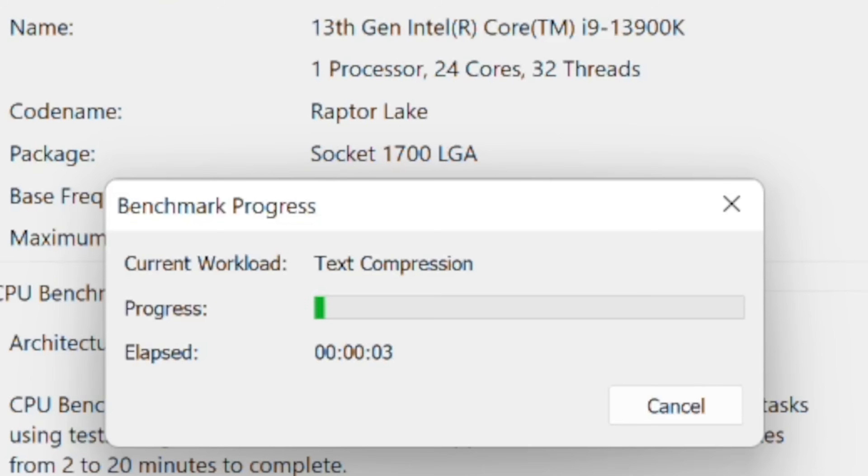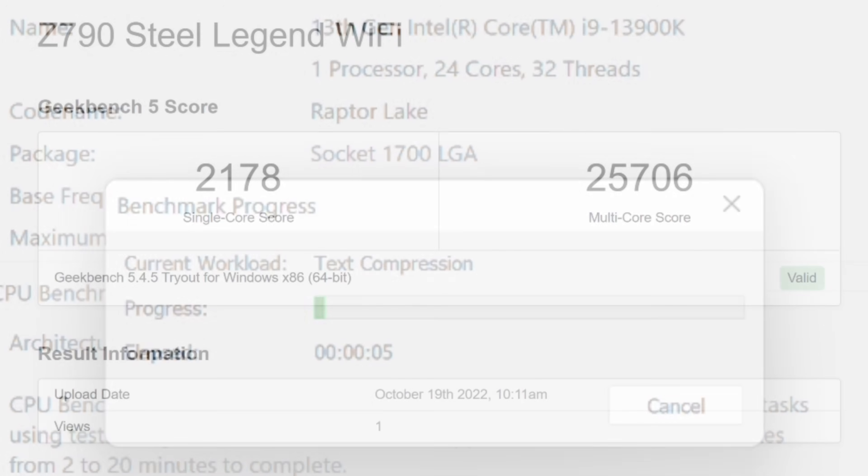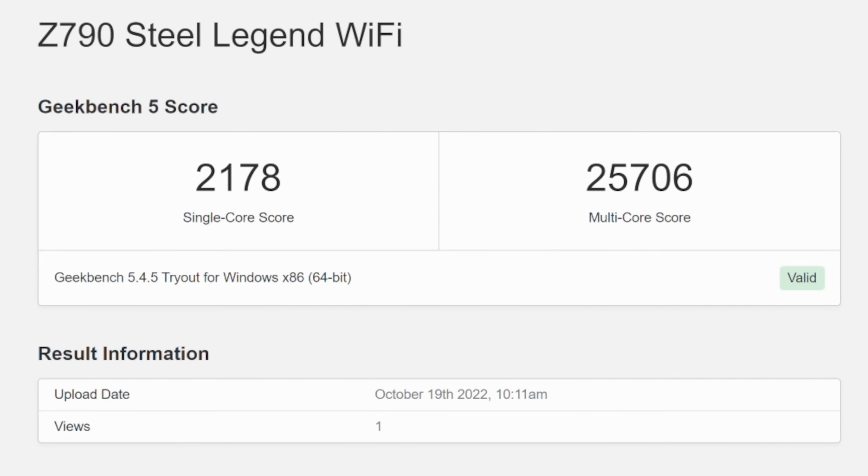Though if you're spending over $650 on a CPU, you're probably going to wonder how it performs as a workstation CPU. So let's pull up some productivity benchmarks, starting with Geekbench 5.